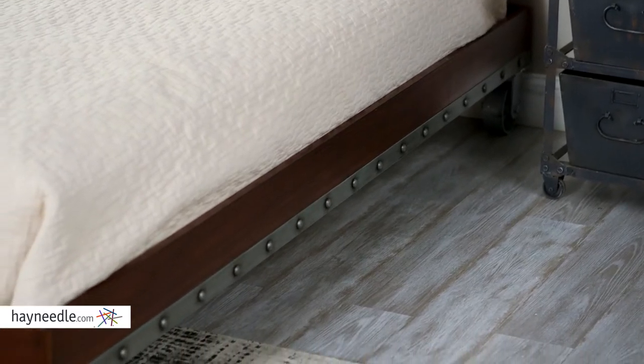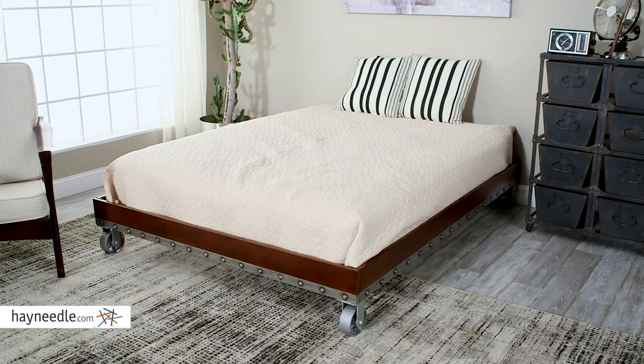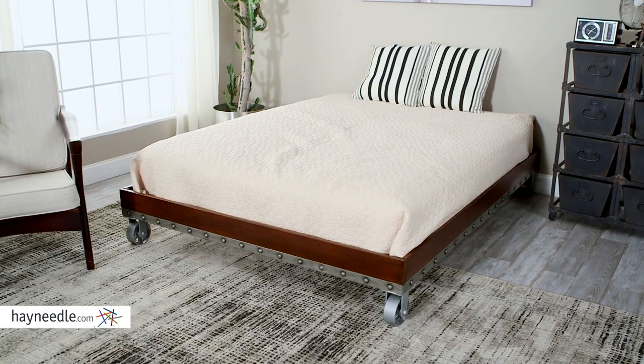Also in that vein, the frame features nail head trim and sits on casters, which not only make the bed easily moved, but add to the aesthetic. The Bellum Living Cart Bed is also available in multiple size options, so whether you're buying the whole bed or just want to add the frame to your existing bed, we have you covered.